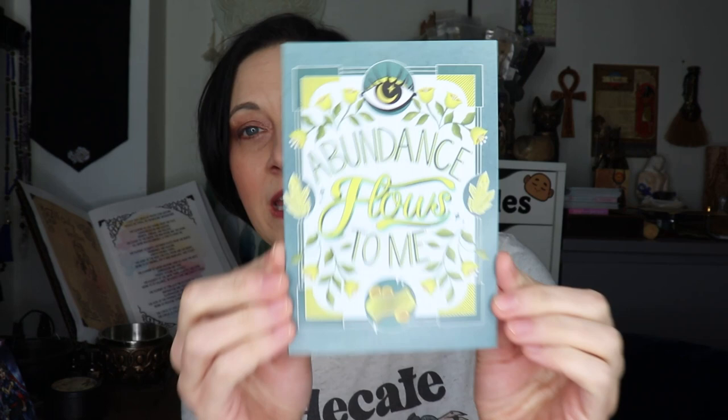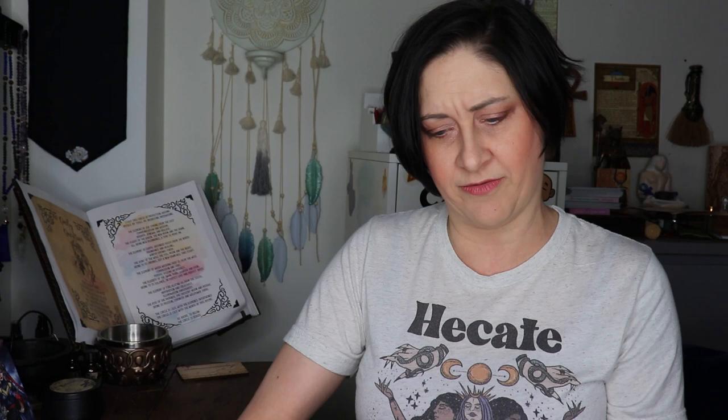I knew what the theme was going to be — it is abundance and prosperity. It says: 'Abundance flows to me.' Yes! Let's do that. I would enjoy for some abundance to flow to me. Alright, so let's dive right in. We've got a Money Magic Ritual Kit.